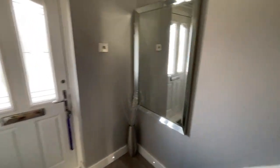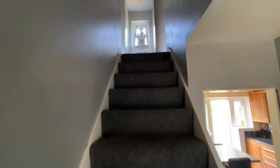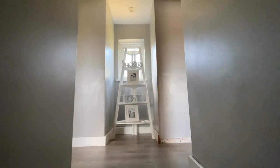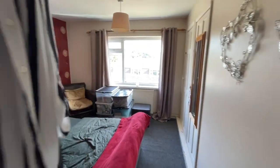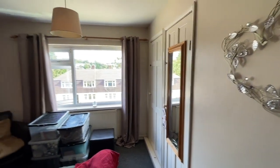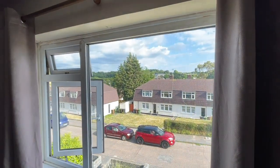We're heading upstairs. The house is three bedrooms and all bedrooms are a good size. We have a landing here with a window to the rear, and a doorway to bedroom one, which is a spacious double with two large fitted storage cupboards and a window to the front elevation.